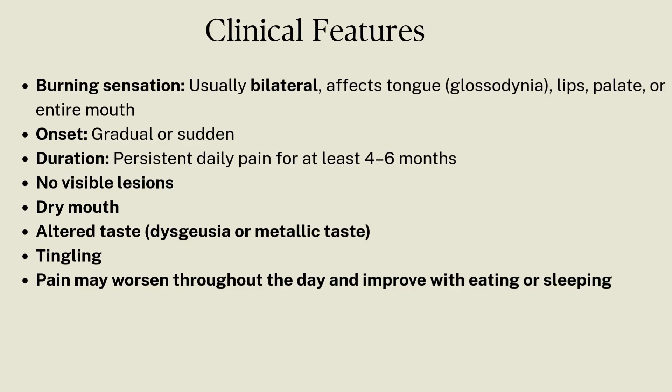There may also be complaints of dry mouth, altered taste such as dysgeusia or metallic taste, tingling or pain worsening throughout the day, and improving with eating or sleeping.